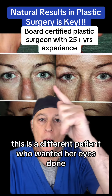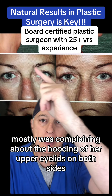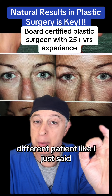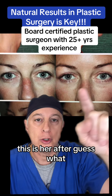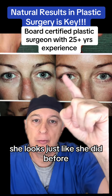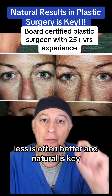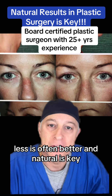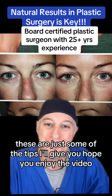This is a different patient who wanted her eyes done. She was mostly complaining about the hooding of her upper eyelids on both sides. This is her after. Guess what? She looks just like she did before, only she has better definition of her lash line. Less is often better and natural is key. These are just some of the tips I'll give you. Hope you enjoyed the video.